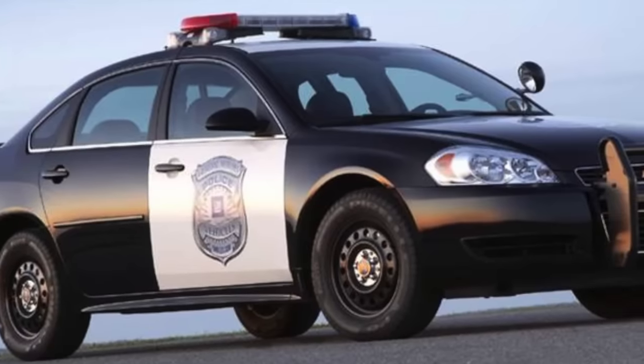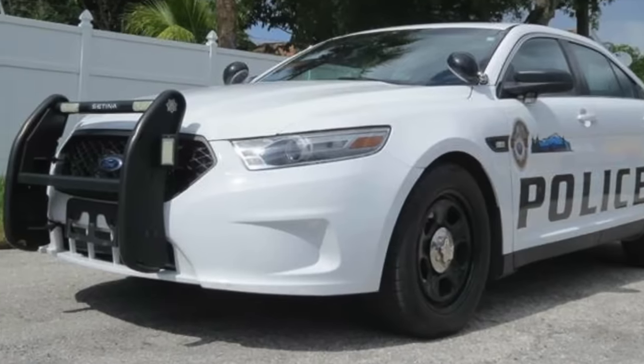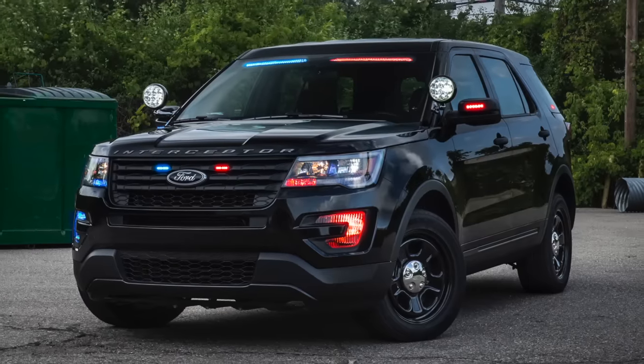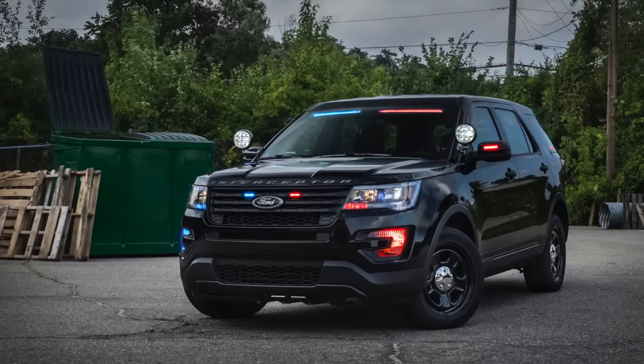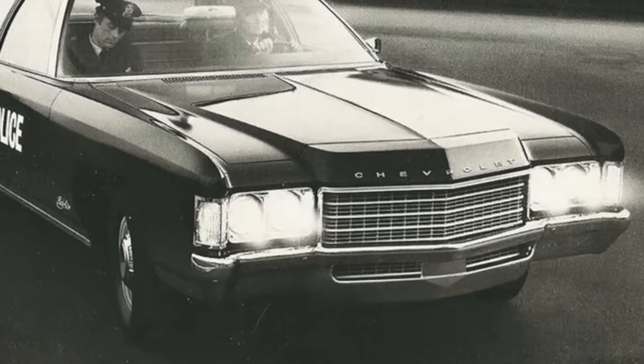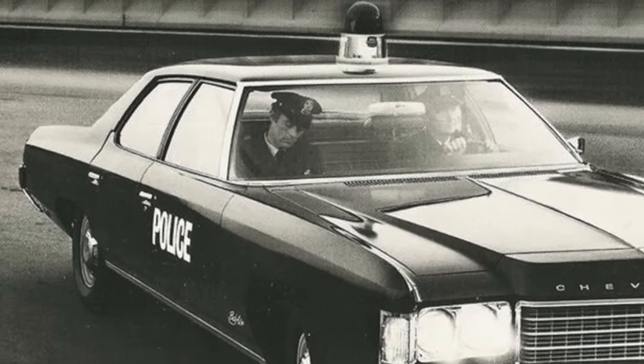In recent years, many American police cars have transitioned to front-wheel drive cars, all-wheel drive cars, and SUVs. These newer police cars do have their advantages, but also some disadvantages. Here's a list of discontinued American police cars that most police today wish they still drove.